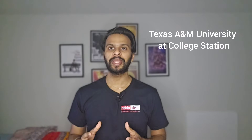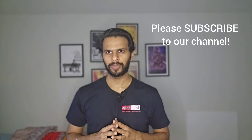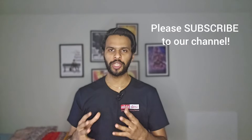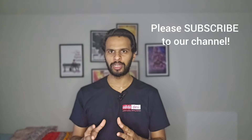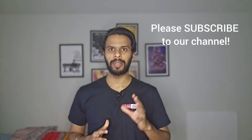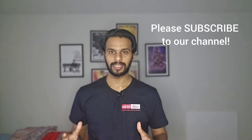Before we move forward, let me get done with my usual request. If you like the work we do, please consider subscribing to our channel. This is completely free but it will help us a lot in the YouTube algorithm and keep motivating us to make such informative videos. Subscribers can also comment below and I will definitely make a video on that too. Now let's start with the application requirements.